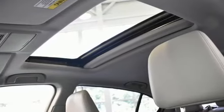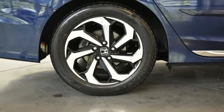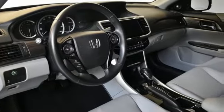Doors and push-button start proximity key, dual zone climate control, continuously variable automatic transmission, power sliding and tilting sunroof, gas pressurized shocks, and inline four-cylinder engine.